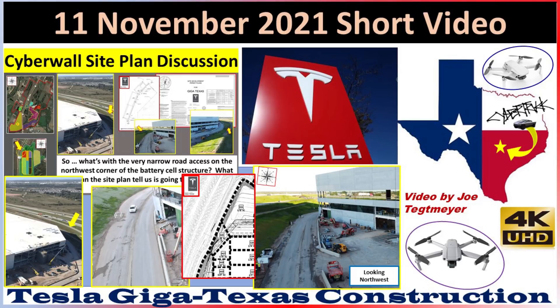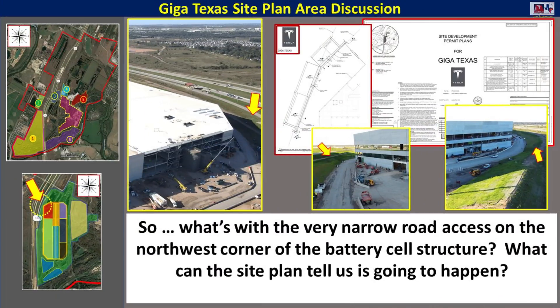Hey everybody, this is Joe. Thank you for watching my GigaTexas construction update video. For today, I'll look at an area that I get a lot of comments and questions about, and that is the narrow road access on the northwest corner by the battery cell structure.